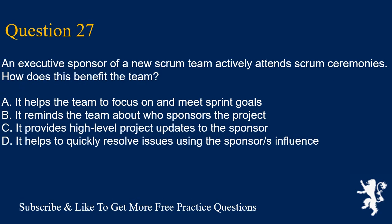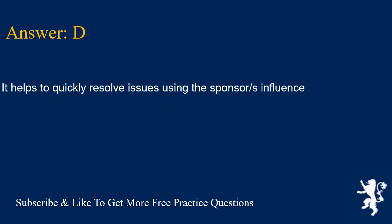Question 27. An executive sponsor of a new scrum team actively attends scrum ceremonies. How does this benefit the team? A. It helps the team to focus on and meet sprint goals. B. It reminds the team about who sponsors the project. C. It provides high level project updates to the sponsor. D. It helps to quickly resolve issues using the sponsor's influence. Answer is D. It helps to quickly resolve issues using the sponsor's influence.